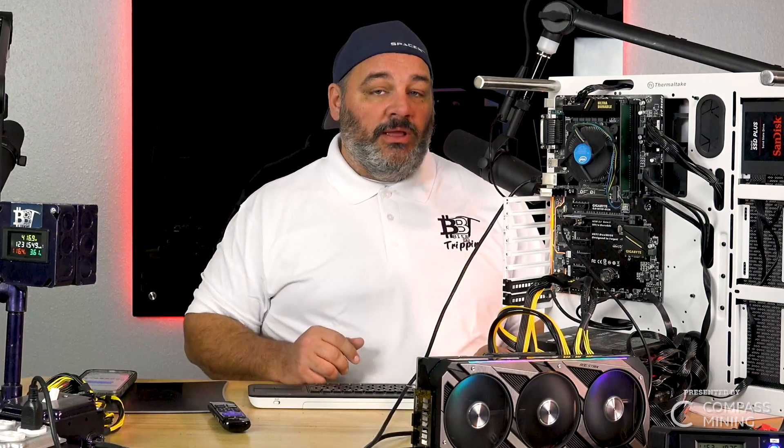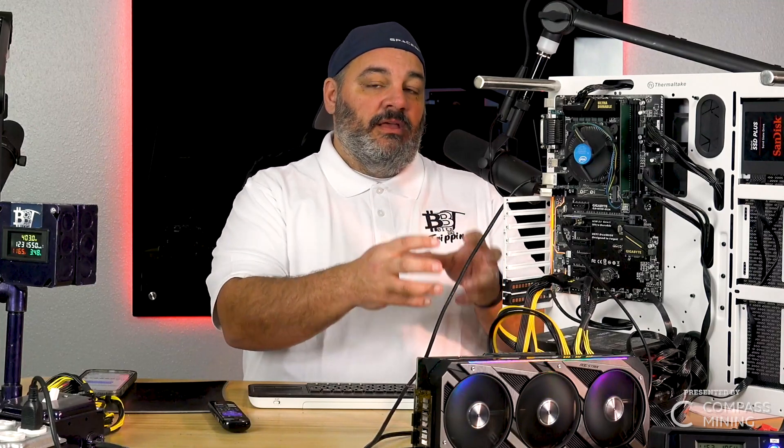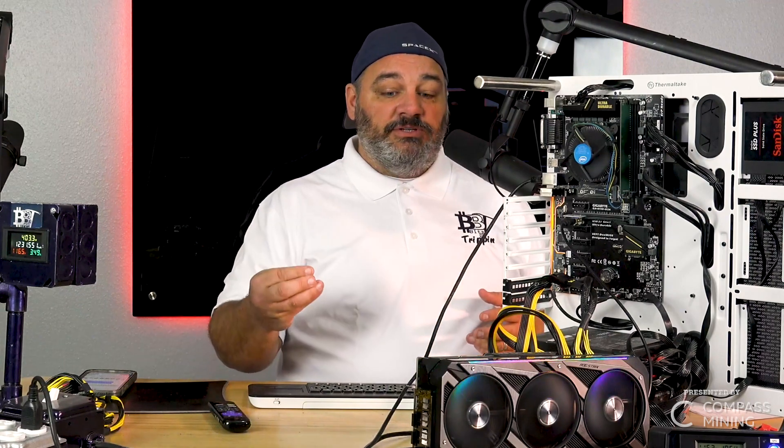Hey guys, welcome back — Carter Bits Be Trippin'. Following up with yesterday's video, I think viewers really liked the analysis on where power is coming from: what's coming from the riser, what's coming from the 12-volt ancillary across different algorithms. It helps when you're planning your build out — where you're going to get your power from and what different coins are doing to the cards from a power standpoint.